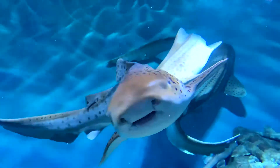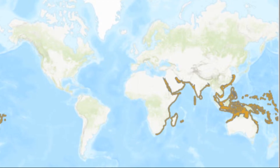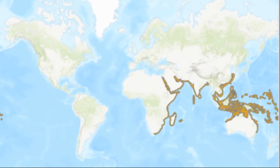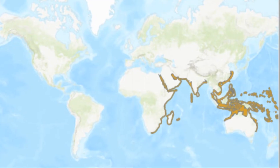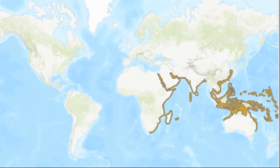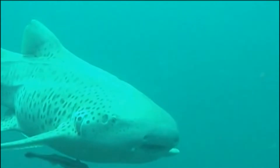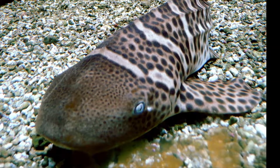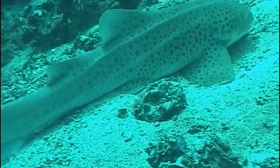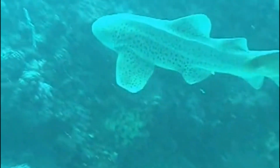The zebra shark is a medium-sized carpet shark that can be found in the subtropical and tropical waters of the Red Sea and coastal areas of the western Pacific and Indian Oceans. They inhabit shallow waters down to about 200 feet deep. Juveniles tend to be found in deeper water than adults. They are often seen on and around coral and rocky reefs, resting on the bottom or slowly swimming around.